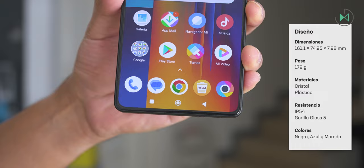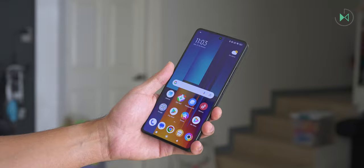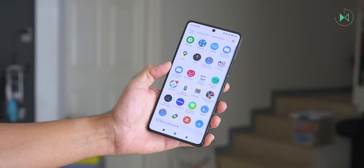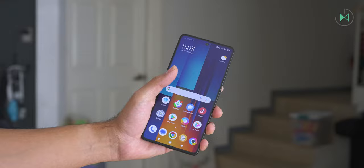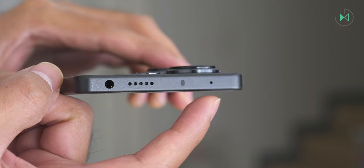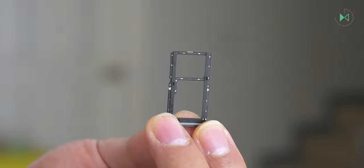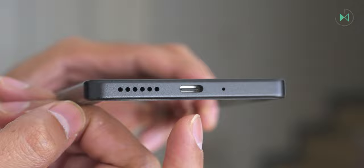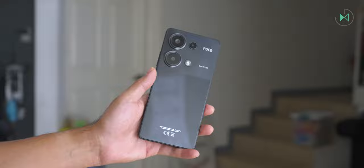Starting with the front, we find a very advanced design with quite reduced bezels, even in the lower bezel. This device, despite being very economical, comes with a screen that takes advantage of practically the entire front. It also comes protected with Gorilla Glass 5, something not found in this price range. On the right side we find a power button and volume buttons; at the top is a microphone, infrared, secondary audio output, and a headphone jack.